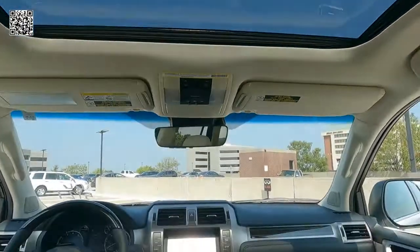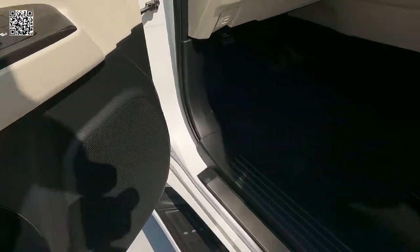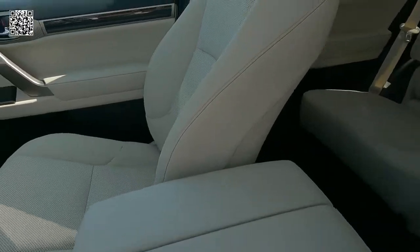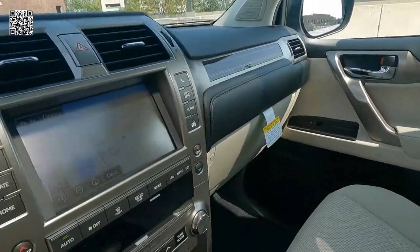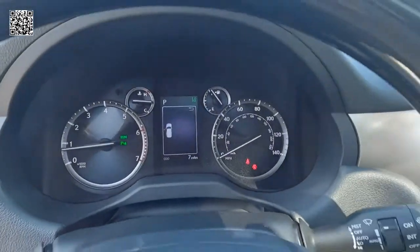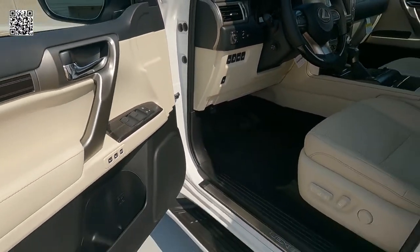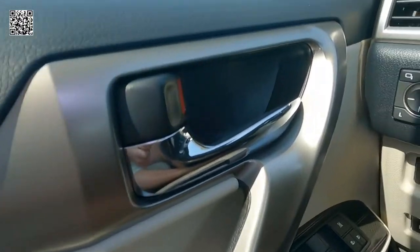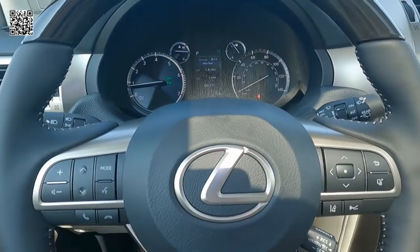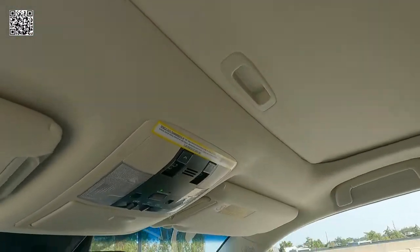Smart access entry system with push-button start and stop. Here you can see the memory controls — three memory settings — power one-touch up and down windows, power driver's seat. You can see the perforated fabric for the vented seats and the center stack. That's a 4.2-inch full-color multi-informational display for your instrument cluster. There are your power mirrors and heated mirrors. As we pull the manual sunshade closed.